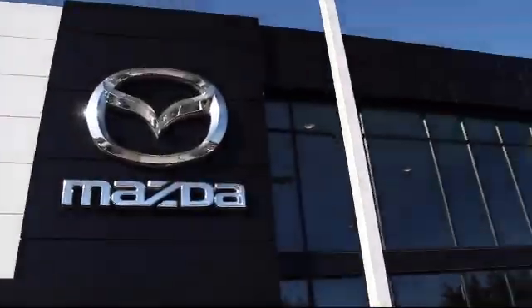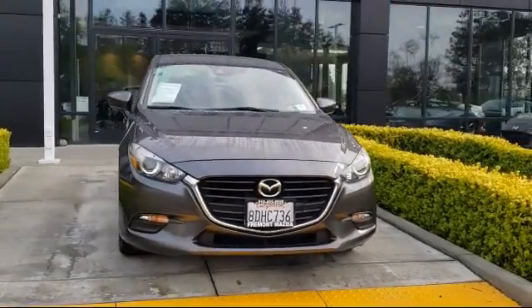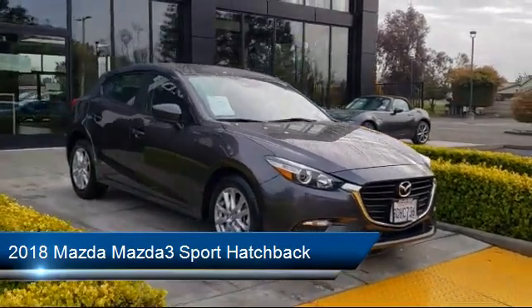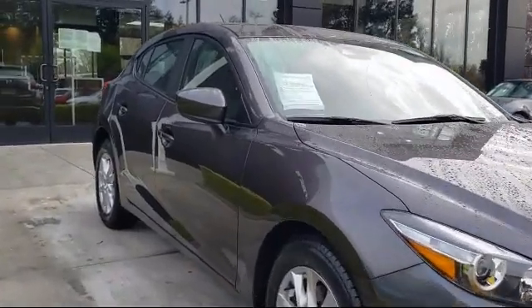Welcome to Fremont Mazda, and here's a look at another one of our certified pre-owned vehicles from our inventory. It comes equipped with alloy wheels, rear spoiler, rear view camera, keyless entry, tire pressure monitoring system, steering wheel controls, and air conditioning.